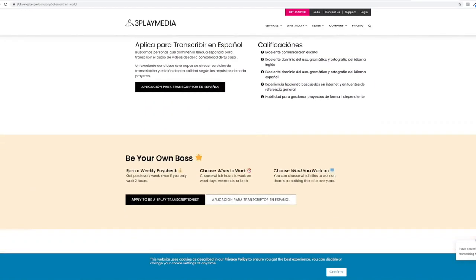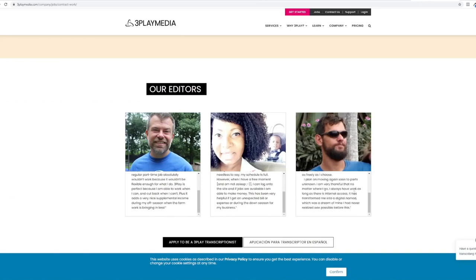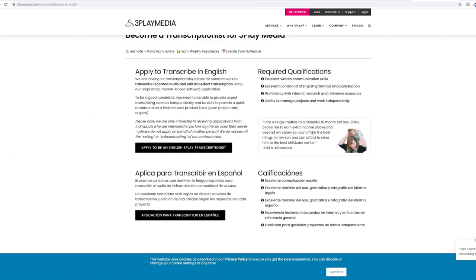As a transcriptionist in 3playmedia you get the following benefits: earn a weekly paycheck, you can get paid even for just two hours of work, choose when to work, choose which hours to work — weekdays, weekends, or both — and choose what you work on. You will have freedom to choose which typing jobs you take and which files you want to work on. As you scroll down, you can see testimonials of people who have worked on this website.